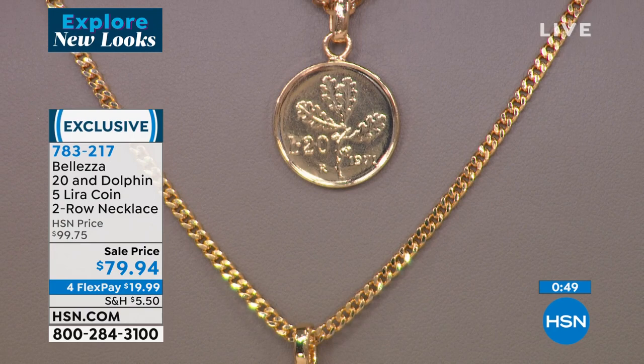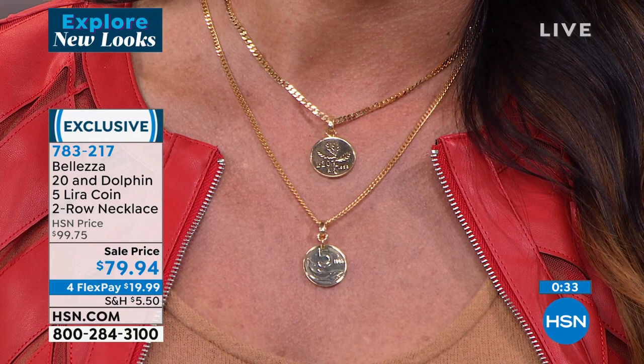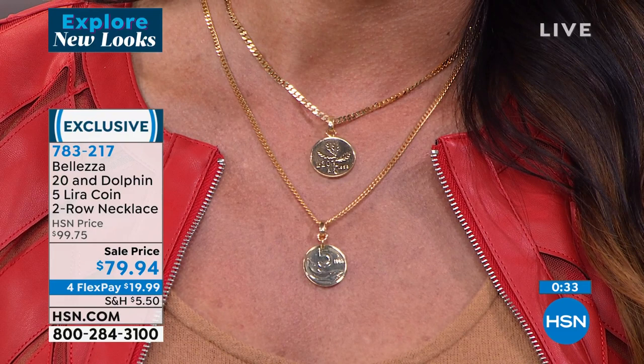I have a guy in Rome named Andrea who spends all his time finding lira for us, and he's so good at it nobody else can find them. We're kind of like the home for the lira. The dolphin started in 1951 and was discontinued in 2001 — your coin might even have your birth year on it. No two will ever be alike. Item number 783-217, first time at this great sale price.